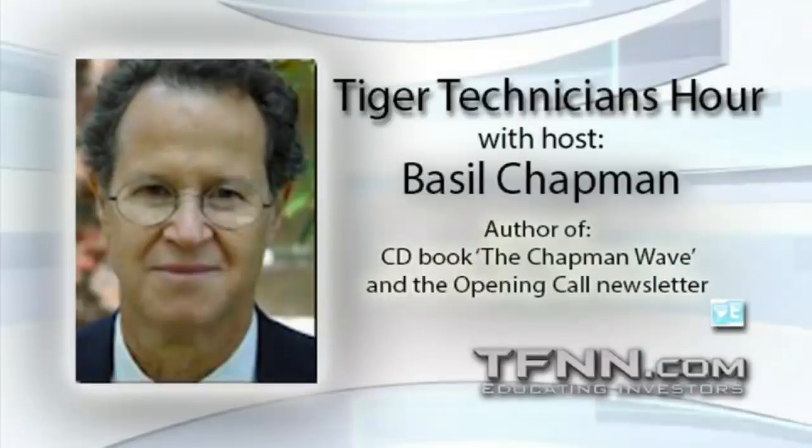PINS is trading at 24. This is Pinterest — it came public. I'll talk about it when we get back.